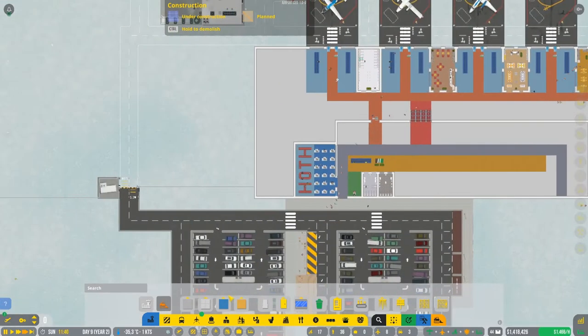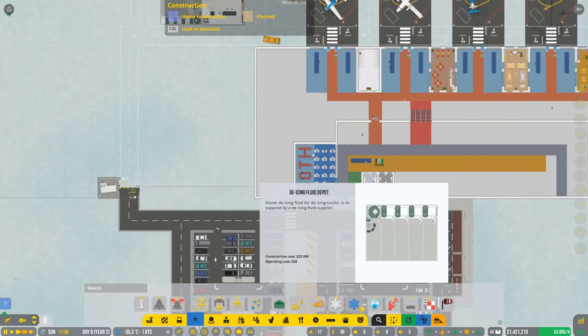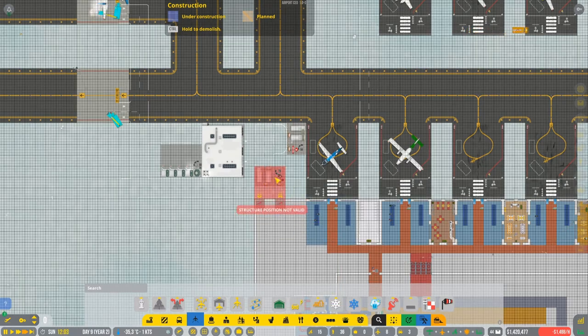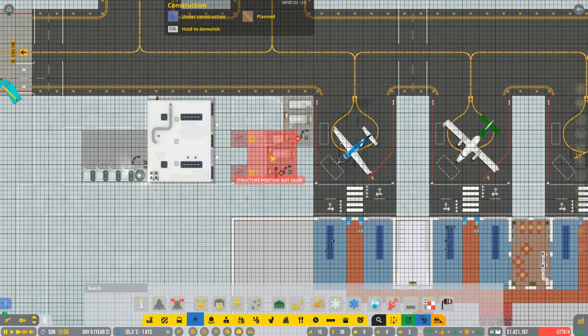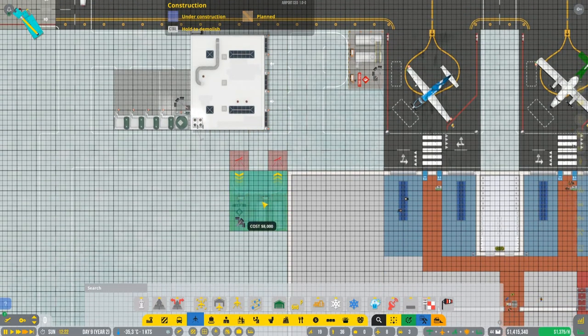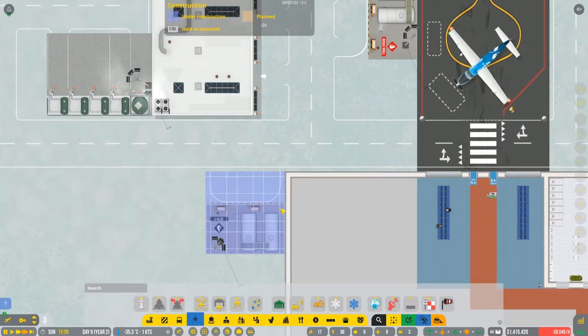In here we have AV gas and now we also have Jet A1 fuel. There's an additional depot, and the refueling truck is gonna go into the vehicle depot. So I'm gonna place it right in here, really close.